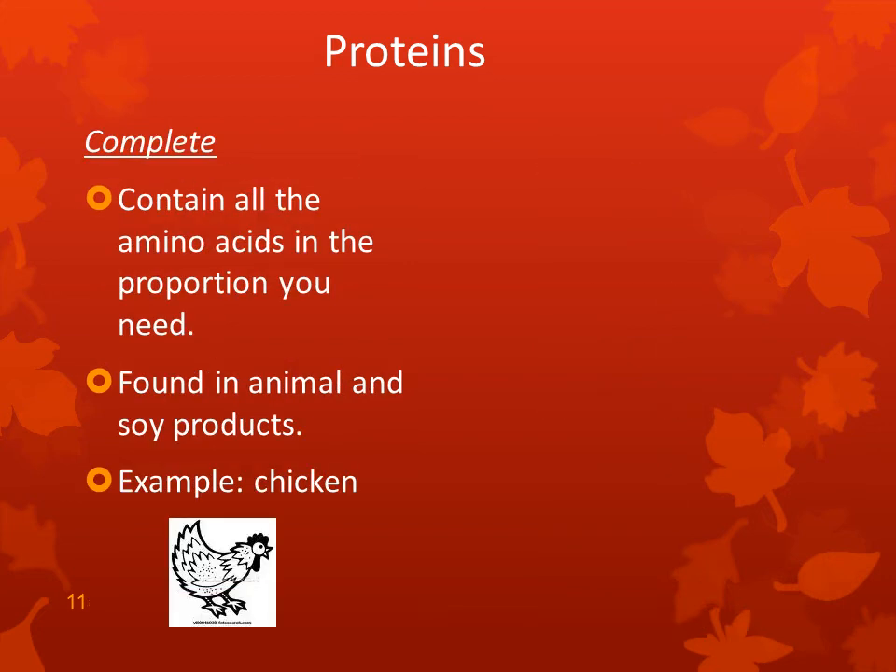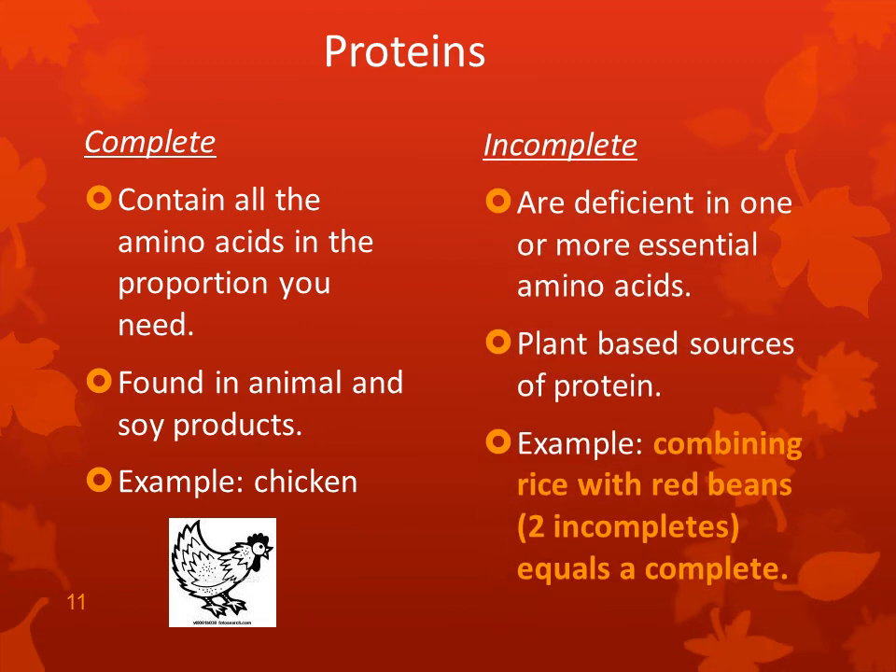Complete proteins contain all the amino acids in the proportion you need. They are found in animal and soy products — for example, chicken. Incomplete proteins are deficient in one or more essential amino acids and are plant-based sources. An example of combining two incomplete proteins would be rice with red beans — together they equal a complete protein. So for vegetarians getting protein from plant sources, combining foods like rice and beans will meet your needs.